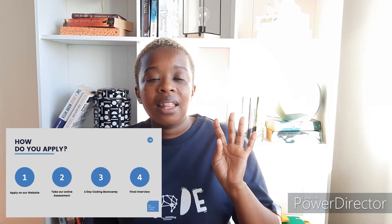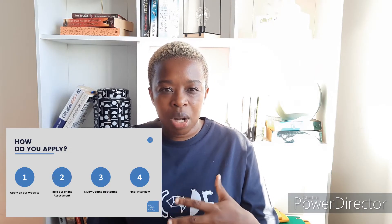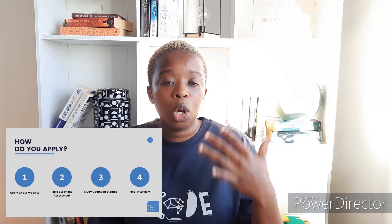Step four is the final interview, which you qualify for if you successfully complete Bootcamp. In my final interview, the focus was more on understanding me as a person — what I'm passionate about, what I want to contribute to the WeThinkCode community, to software development in South Africa and beyond, and how I intended to enrich the community through my presence. From what I gathered, it's really meant to be a test of whether you fit the organization from a cultural perspective.